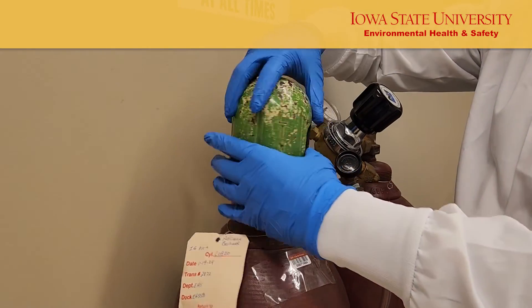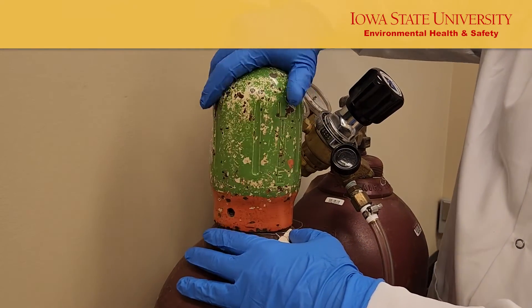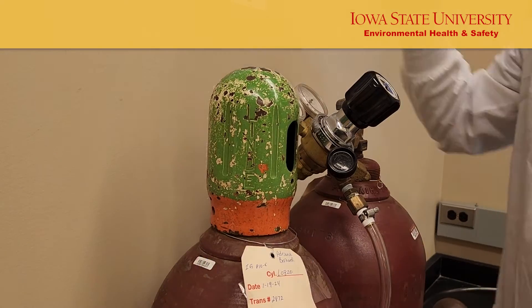Before transporting the cylinder, confirm the cap is on and tightened. This cap protects the cylinder's valve in the event of a bump or fall.